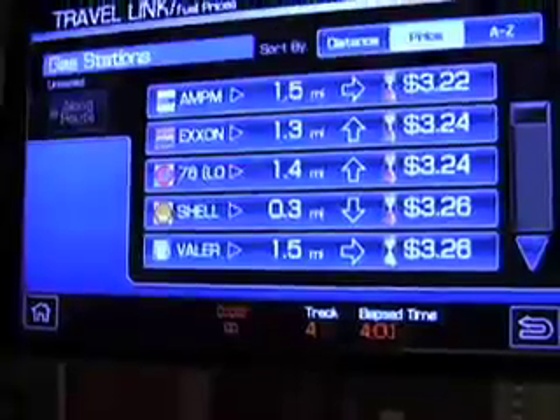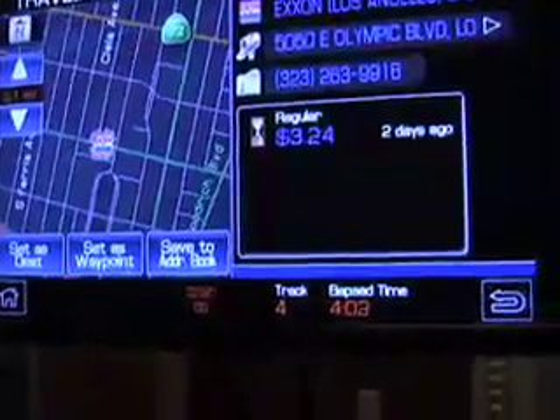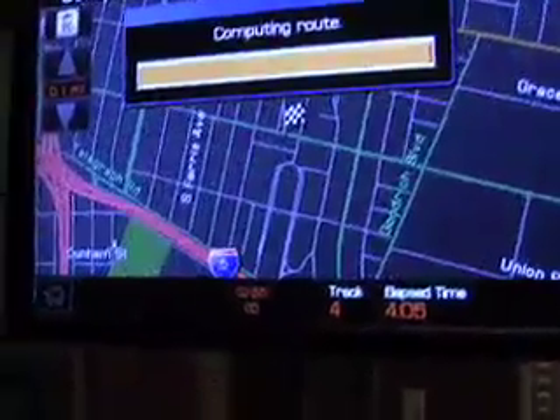Every navigation system has gas stations, but with TravelLink now we have gas prices associated with the navigation system. ExxonMobil is $3.24 for regular, and it'll calculate my route there.